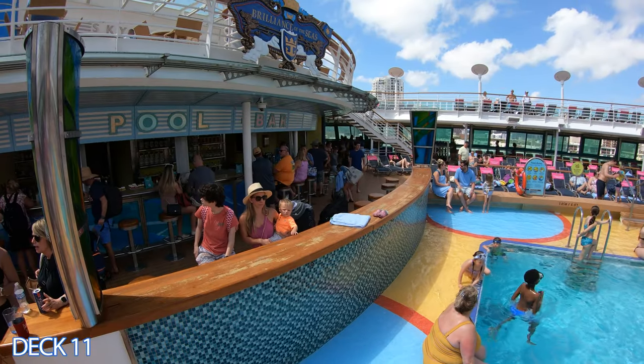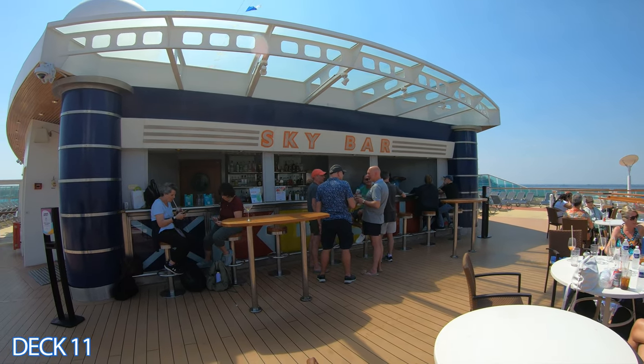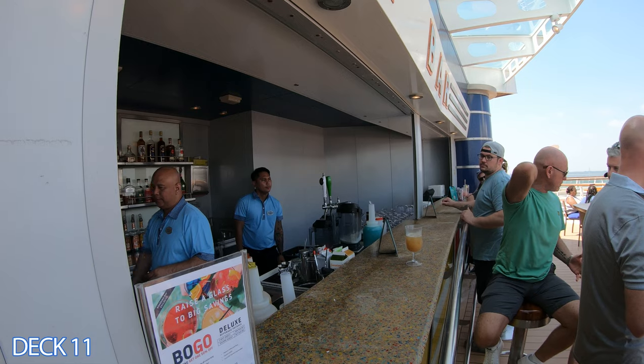Right above the main pool bar is the sky bar. I really like this bar because it has a view of the entire pool deck. You can watch movies under the stars from here. You can check out the activities and also see what's going on down in the main pool area.